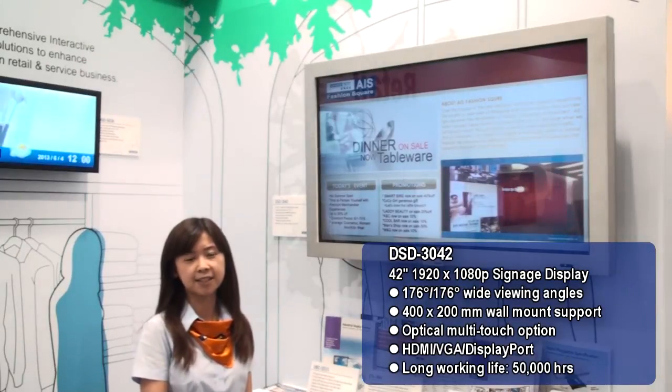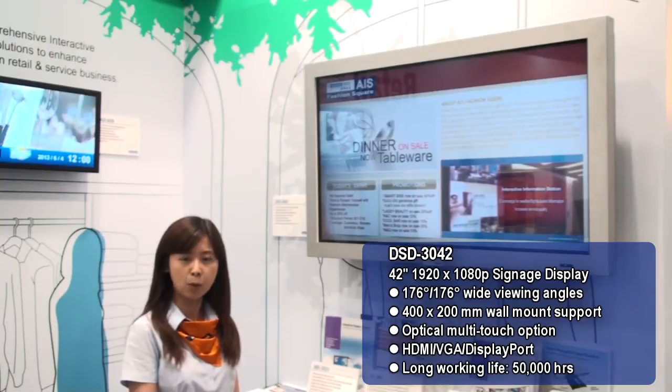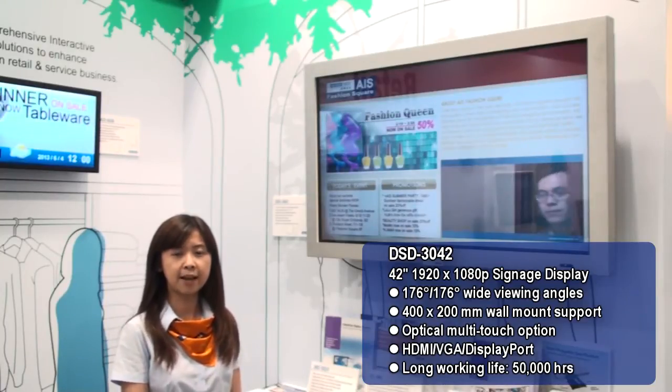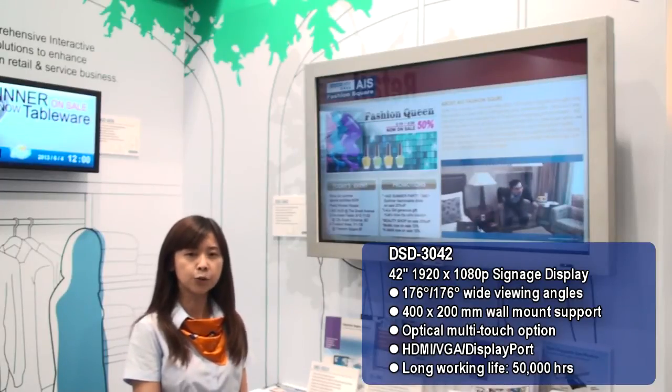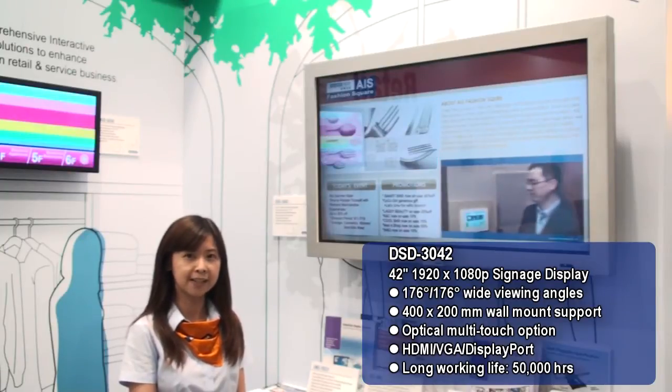For the signal interface, we provide HDMI, VGA, and DisplayPort. For the mounting, we have a 400 by 200 millimeter VESA mounting hole, so you can use a standard wall mount bracket for integration.